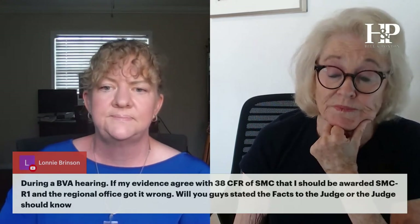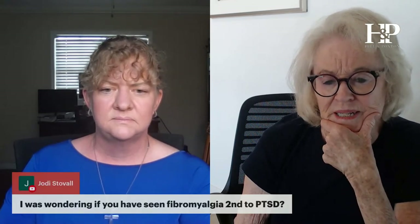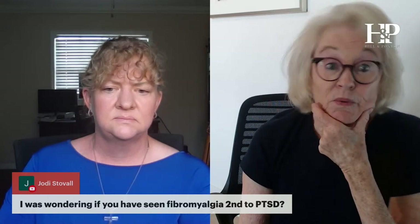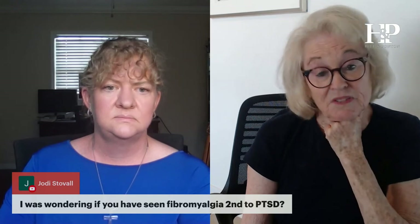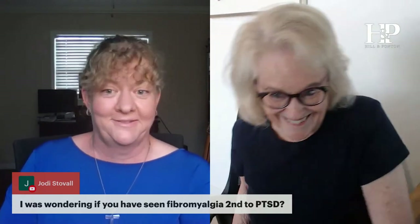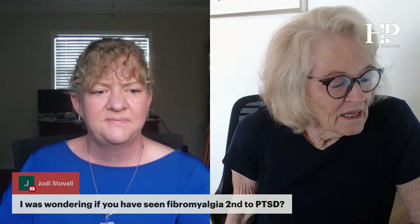I was wondering if you have seen fibromyalgia secondary to PTSD. I don't think I have, and I haven't either. I would Google it and see if there are any medical treatises that back that up. If you find that, let us know — and remember, if the doctor says it is, then yes it is.